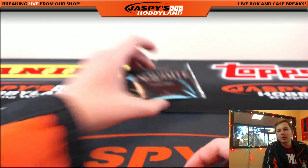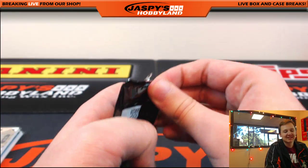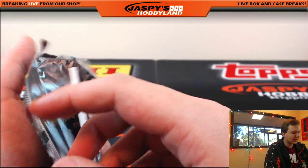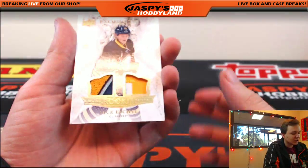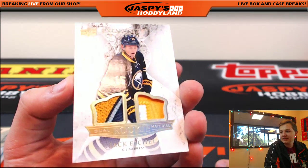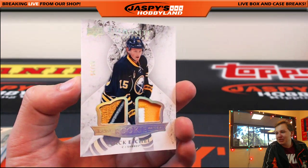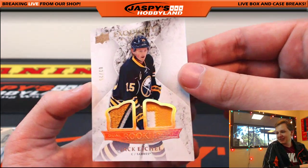And the Exquisite bonus pack. Good luck. Oh man, another one! Wow. Buffalo Sabres, 2 out of 25 — Jack Eichel dual patch. 2 of 25. Buffalo Sabres and Bruce. Jack Eichel, dual rookie material, 2 of 25. Dang. Nice box right there — Eichel and McDavid.